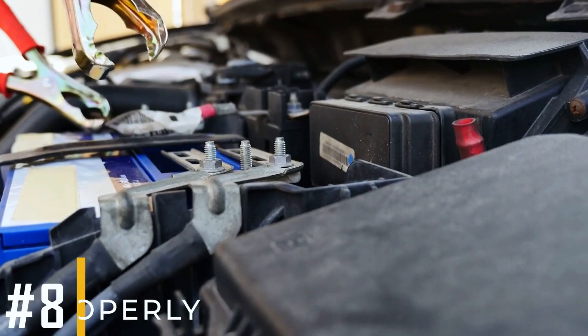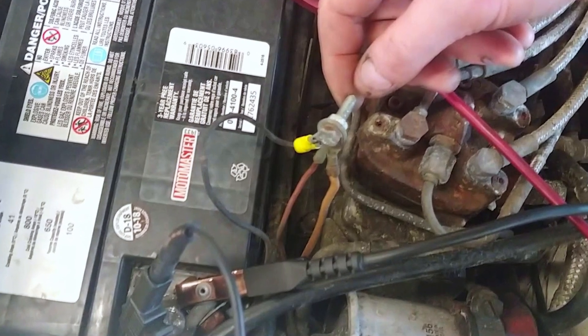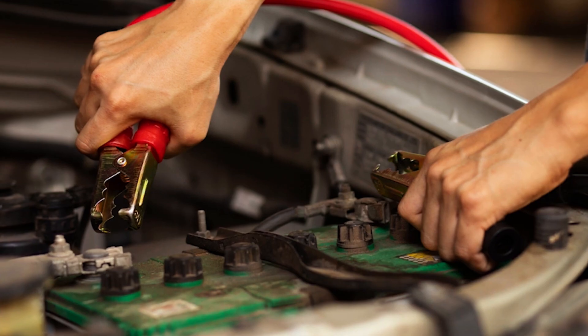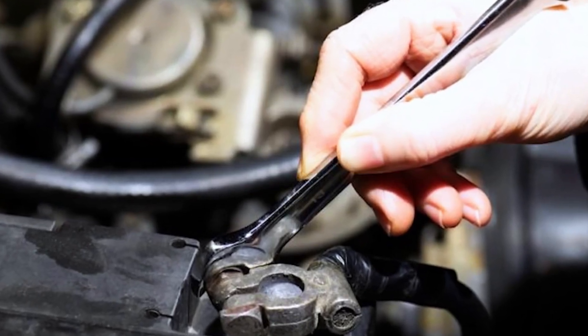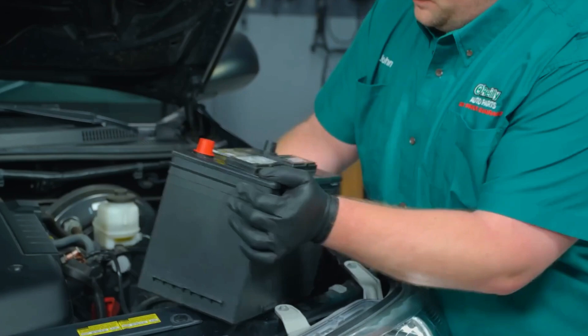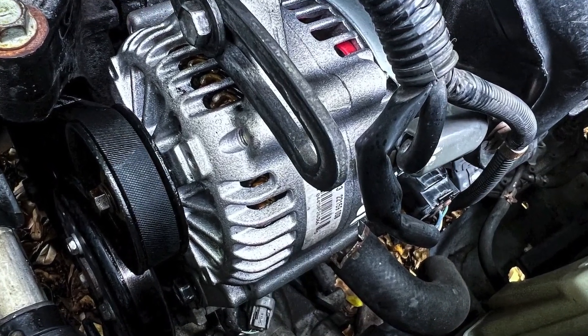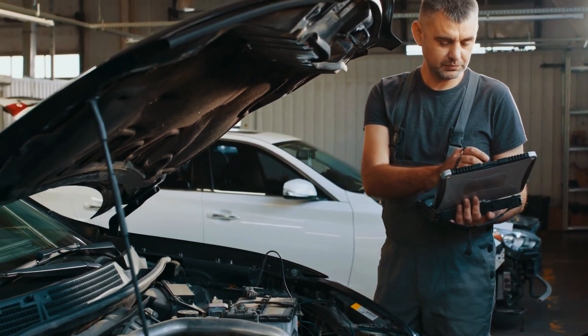Symptom number eight: battery not charging properly. A damaged ground strap can prevent the battery from charging properly, as a solid ground is important for this process. The ground strap isn't the only potential cause of a dead battery — it might be time to replace the battery, or the alternator could be failing. Conduct a thorough diagnosis first before replacing any components.